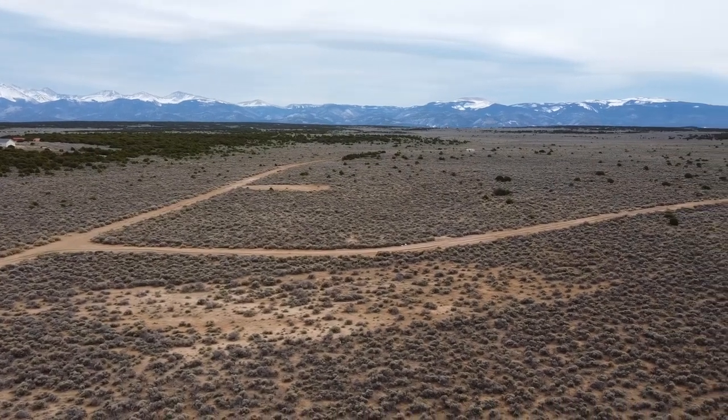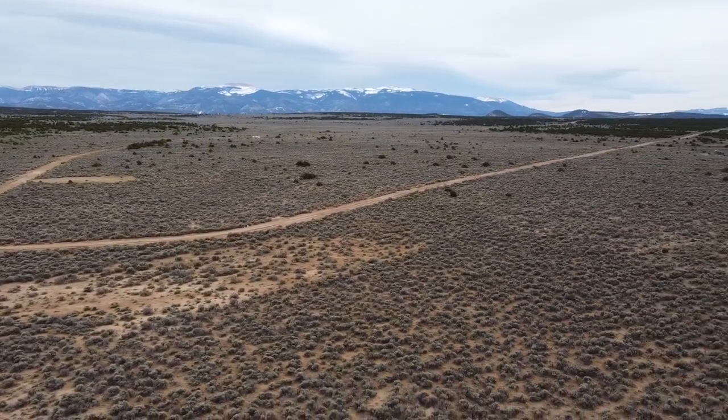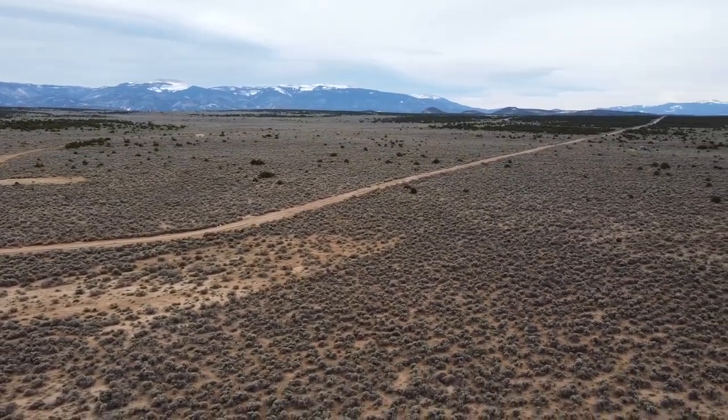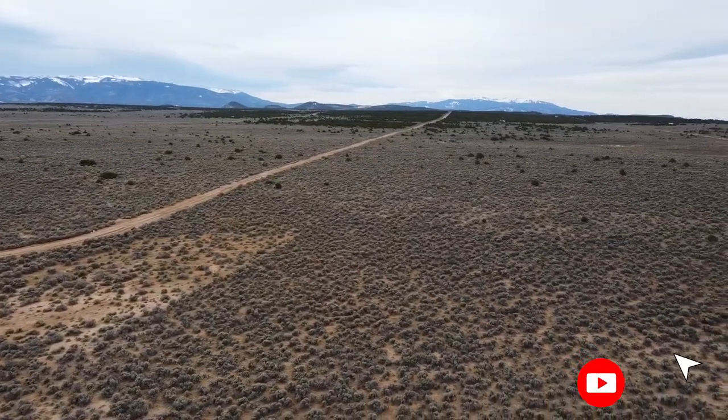This remarkable lot presents a remarkable opportunity to own a piece of Colorado's natural beauty and create a haven tailored to your dreams. Whether you envision building a permanent residence or a weekend getaway, the possibilities are endless.